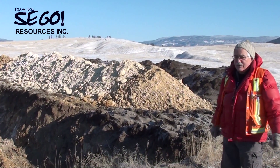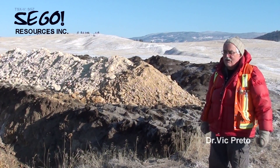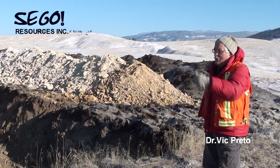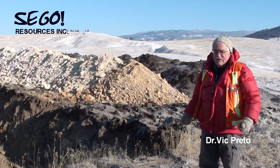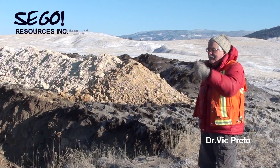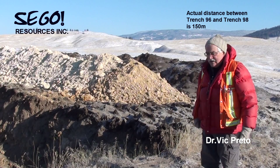At the extreme north end of this trench, there is some copper mineralization in rock that is a little less altered. Trench 97 is 50 meters to the west of this trench, similar orientation, and very much a similar geology.